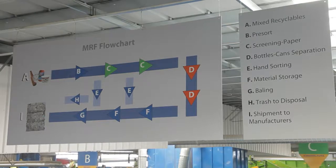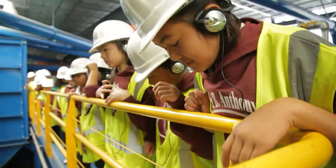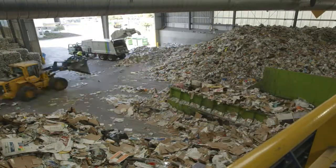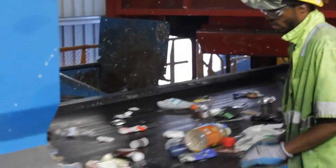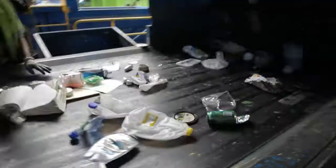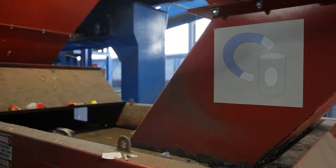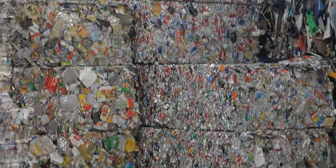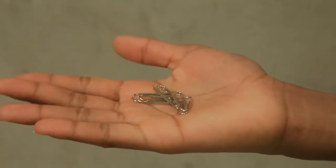At the Materials Recovery Facility, or MRF, the recyclables are separated by type, like paper, glass, plastic, and aluminum. Sorters remove anything that doesn't belong in the recycling. Giant magnets separate out metal, which is sold to producers who melt it down and make all kinds of new things, like bicycles, auto parts, even paper clips.